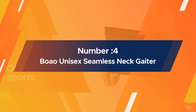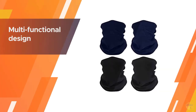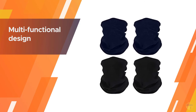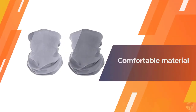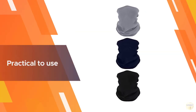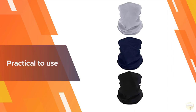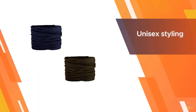Number four: the BOAO unisex seamless neck gaiter. Be prepared every time you leave the house with this six-pack set of neck gaiters. The unisex styling is perfect for any occasion or event, whether you're heading to the office or taking your kids to school. The seamless design is ultra comfortable and feels soft on the skin. Don't worry about feeling sticky or sweaty — this face covering is moisture-wicking and breathable, meaning you can wear it all day.